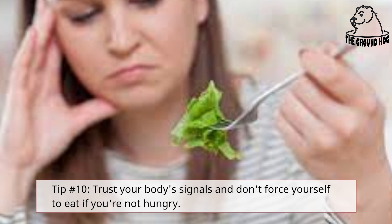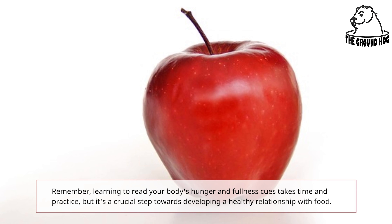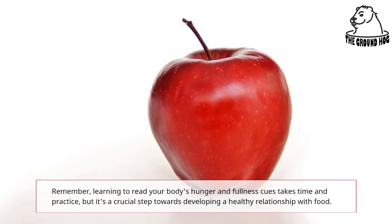Tip number 10: Trust your body's signals and don't force yourself to eat if you're not hungry. Remember, learning to read your body's hunger and fullness cues takes time and practice, but it's a crucial step towards developing a healthy relationship with food.